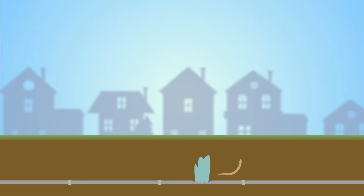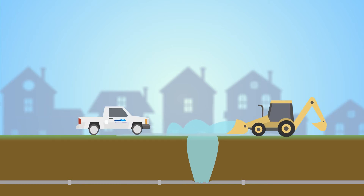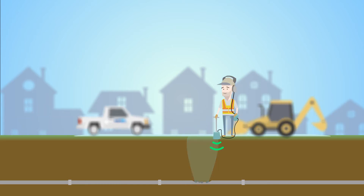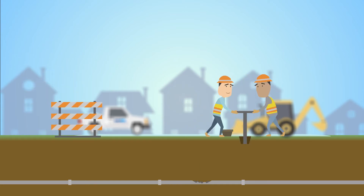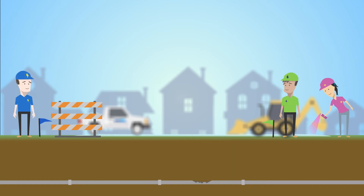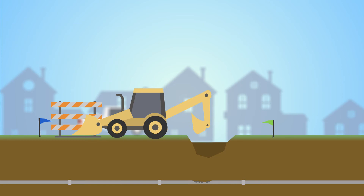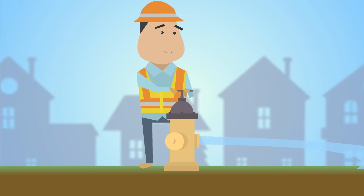When a break happens, Water One crews are ready to respond, fix it quickly, and restore service to our customers. First, they locate the break. Next, they make sure it's safe — crews shut off water to the broken section. They call in other utilities to mark where pipes are so Water One can dig safely. Then they dig. They patch or replace the broken water main. They flush the main to get a clean reconnection to the water system.